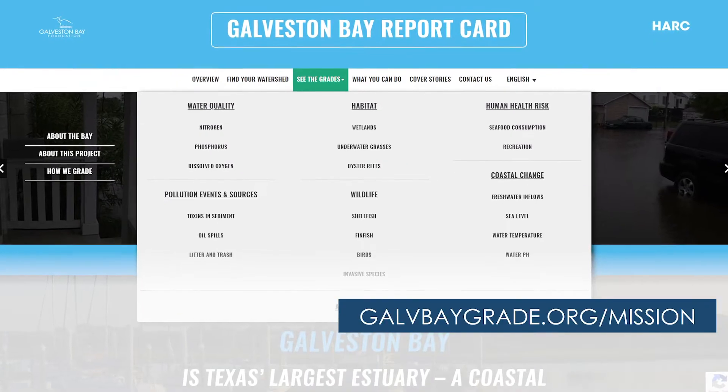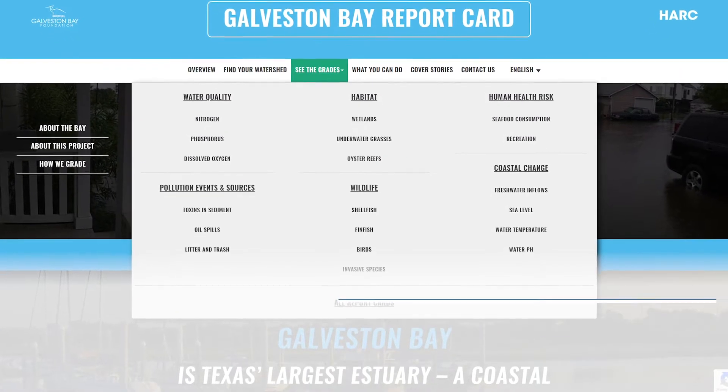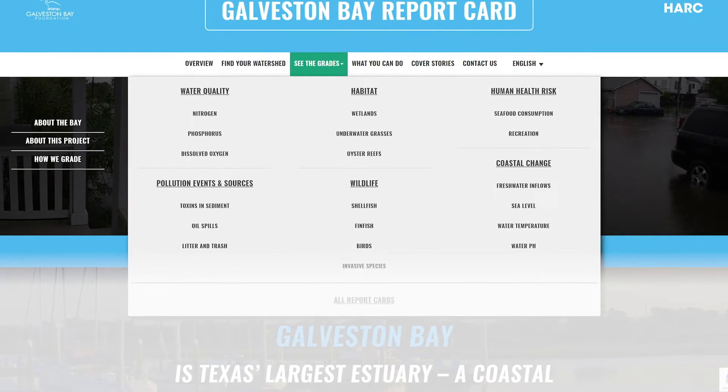Hopefully you've explored the Galveston Bay Report Card online. You may have noticed some things have changed this year, so let's check them out.